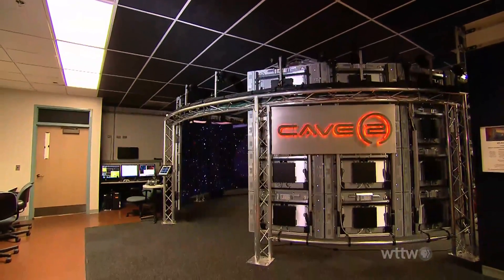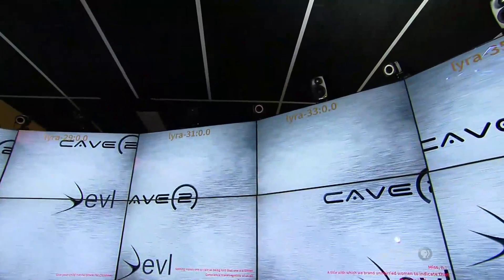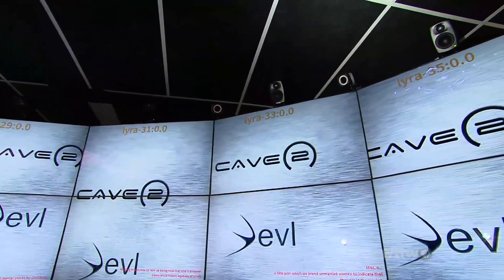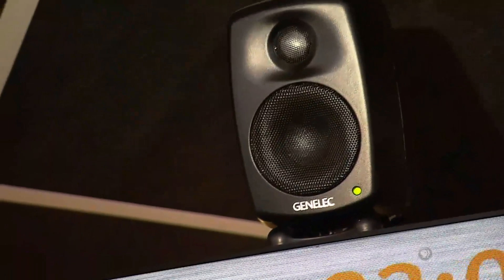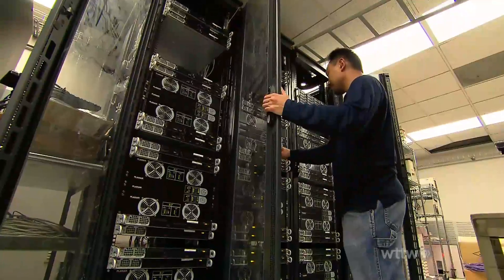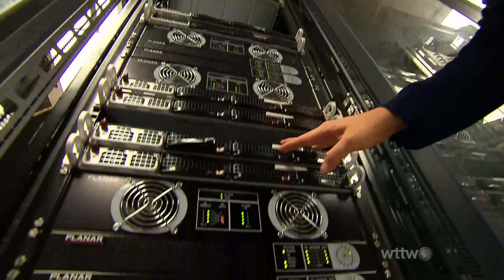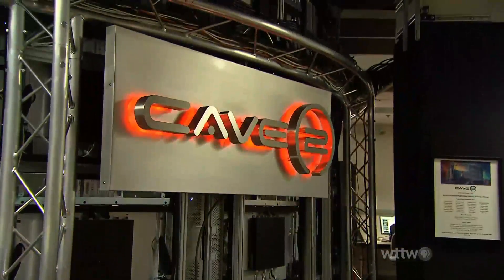Cave 2 is approximately 24 feet in diameter and 8 feet tall. It's made up of 72 3D LCD panels, a 20-speaker surround audio system, and a 10-camera optical tracking system. Housed in an adjacent room on the UIC campus, a 36-node high-performance computer cluster powers the Cave 2.